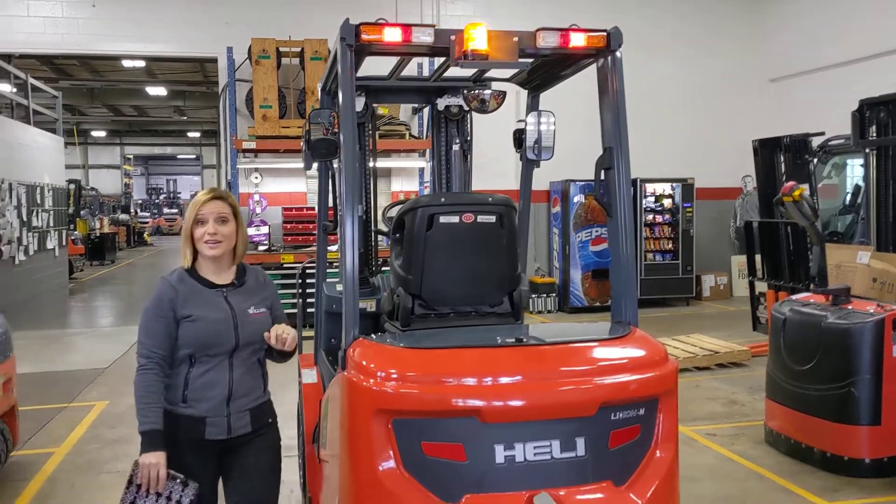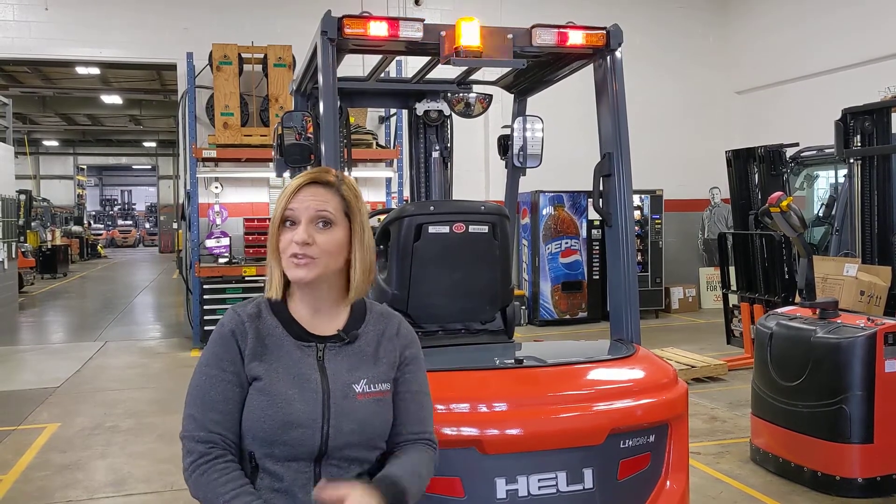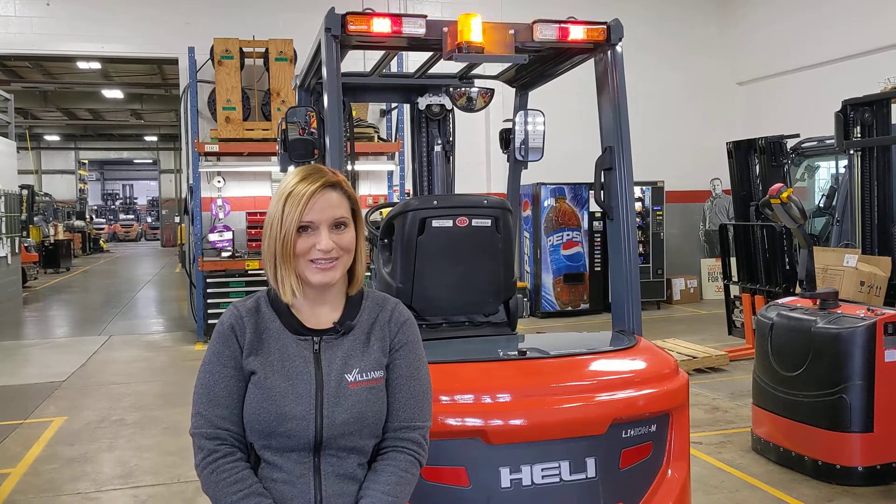And you can see that it has that yellow strobe on top as well. This forklift is in stock and it is ready for immediate delivery. If you have any questions or you'd like to demo this truck or you're just ready to buy, give our sales team a call at 1-800-435-2449 or visit us on the web at williamstoyotalift.com. And be sure to subscribe to our YouTube channel so that you can stay up to date on equipment that we have available as well as other features that you need to know about.